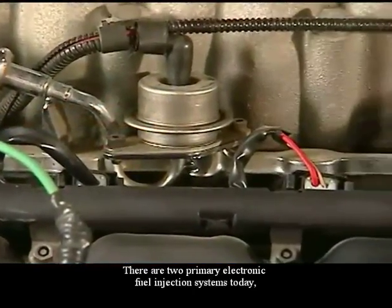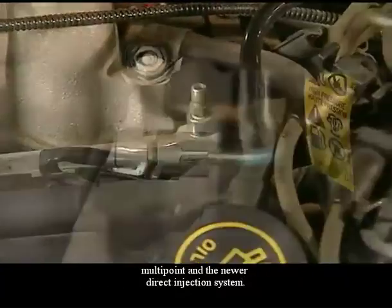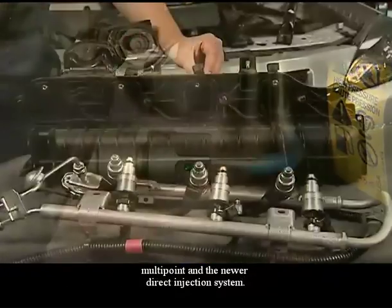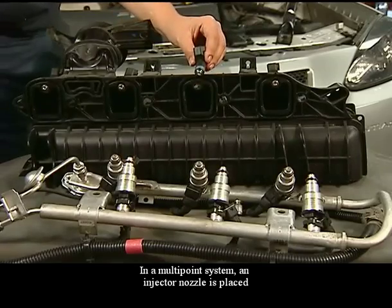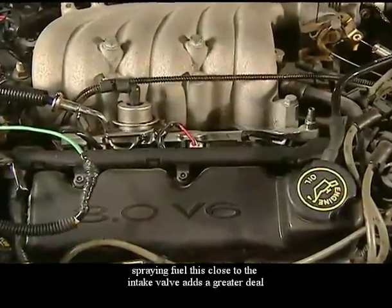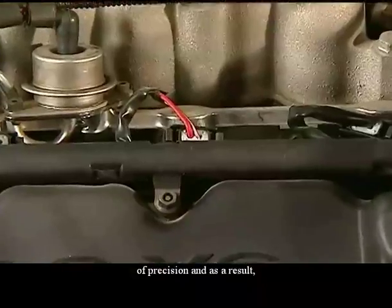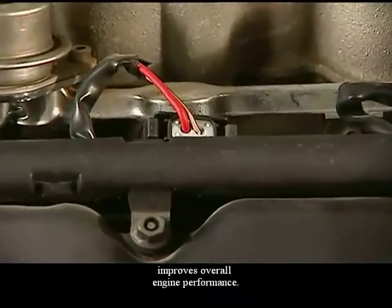There are two primary electronic fuel injection systems today: multipoint and the newer direct injection system. In a multipoint system, an injector nozzle is placed at the intake valve for each cylinder. Spraying fuel this close to the intake valve adds a greater degree of precision and, as a result, improves overall engine performance.